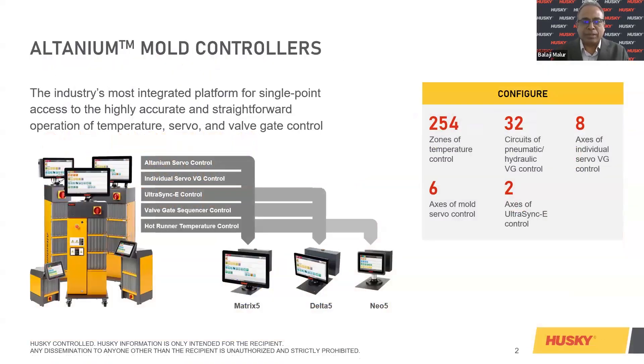So basically, what is Altanium? Altanium is our signature product in the controllers space — the most integrated platform for single-point access to highly accurate and straightforward operation of temperatures, servo, as well as valve gate control. We also have something called R2, which is unique to the industry, which I'm going to explain on the coming slides. These cover different comparisons with controllers and out-of-the-box support that the controller can provide.